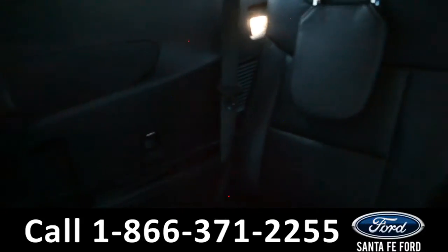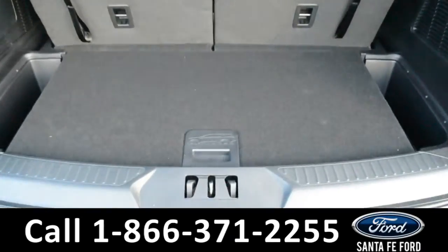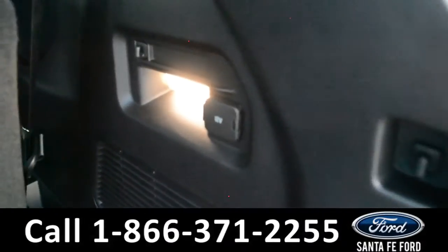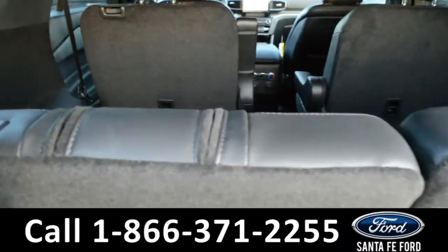In the back there are storage compartments along the side panels. Here in the cargo space there are storage compartments under the floorboard along with 12-volt plug-ins, and these seats can fold down giving you additional storage space as well.